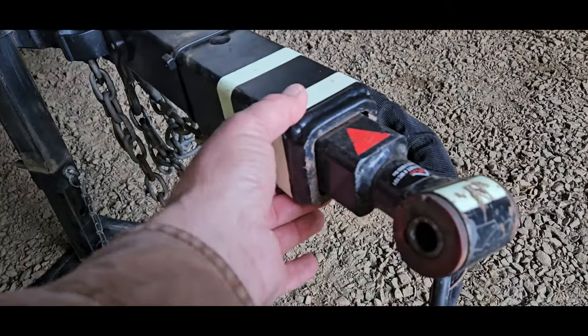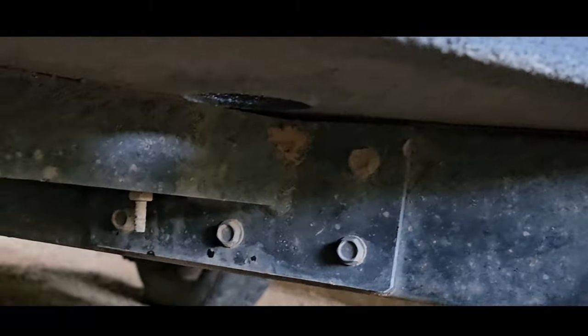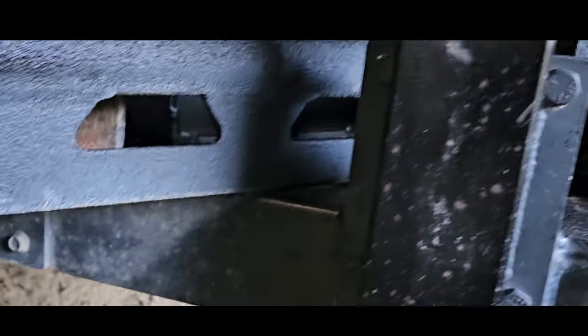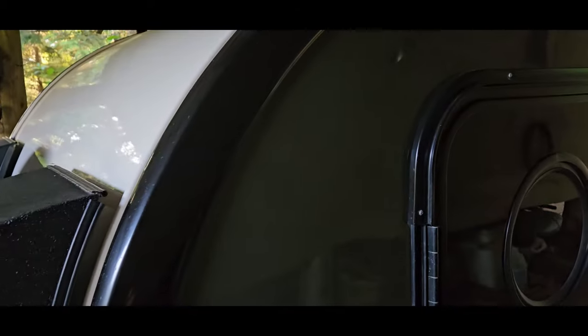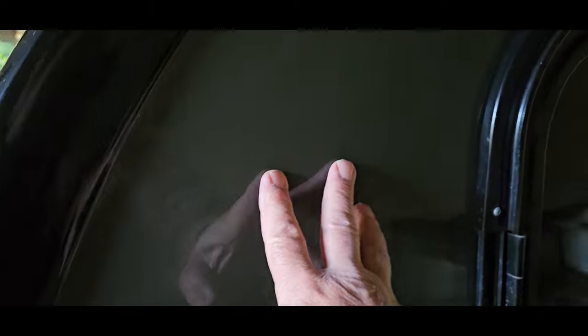You can see the welds and the thickness of the steel — not just on the Bean, but other quality trailers. Look at the construction, the welds, and the size of the tubing used for the frames — this stuff is built stout. Another thing I really like about the fiberglass and interior wall construction is it will not get dented. There's a video where Mark beats on this with a rubber sledgehammer and he is seriously pounding on it.